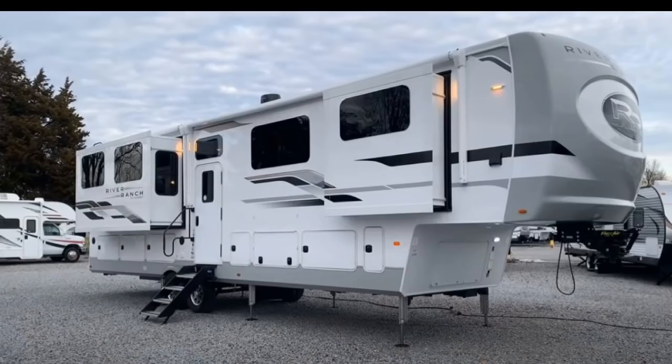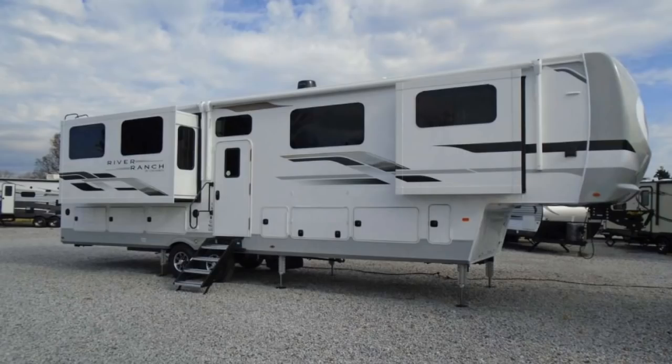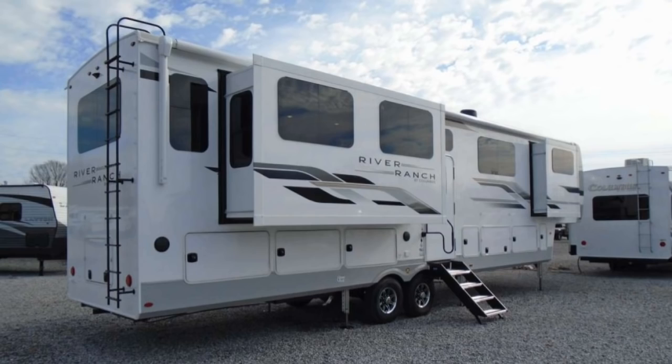We came across the first ever flat floor fifth wheel on the internet and we were asked to do a review on it, so here's what we think of it.